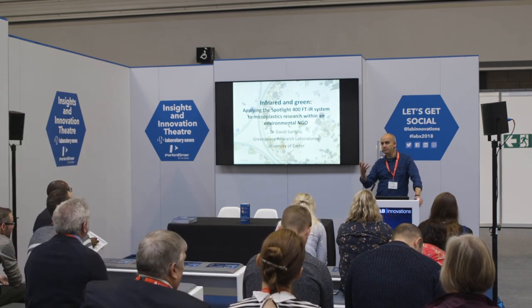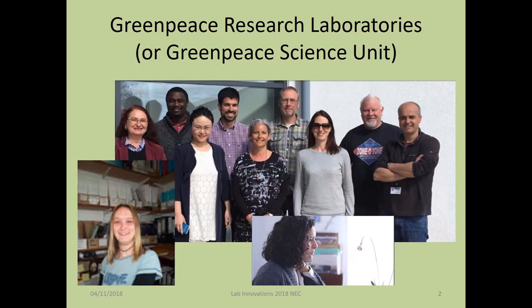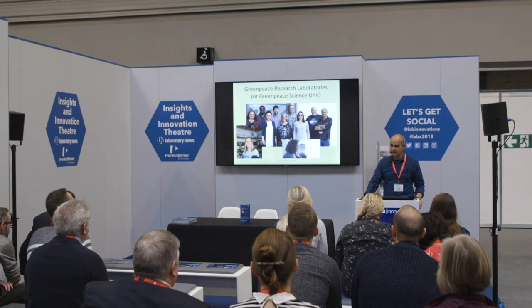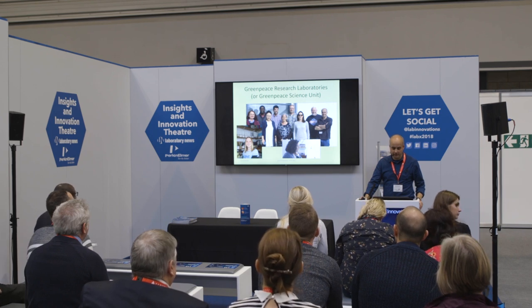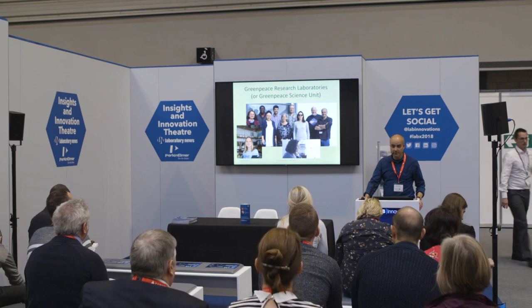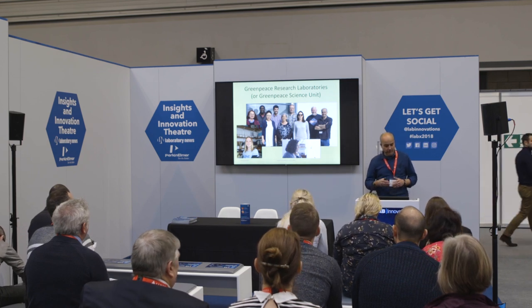What I'll do is give you a bit of background as to what we do, and then talk more about the work that we do on microplastics, which is of course one of the big environmental issues of the time. This is the full extent of the Greenpeace Research Labs. We have to work with all of Greenpeace's offices around the world — that's more than 40 offices — as well as Greenpeace International, based in Amsterdam. We're quite a small team, so we tend to be quite busy.